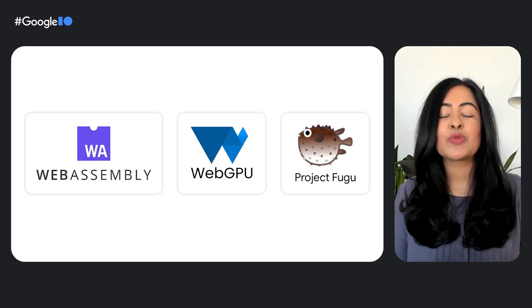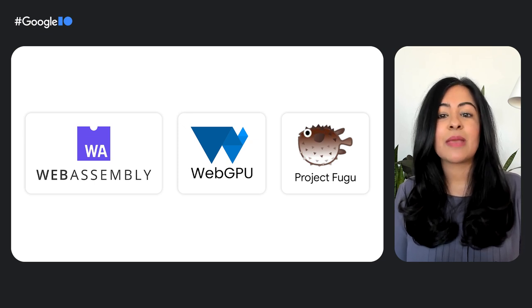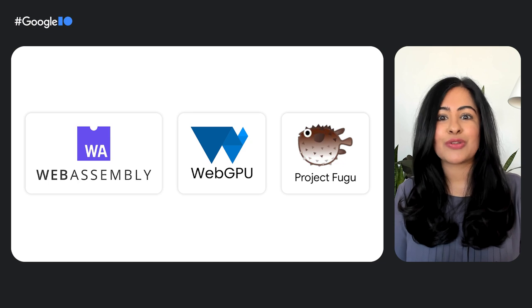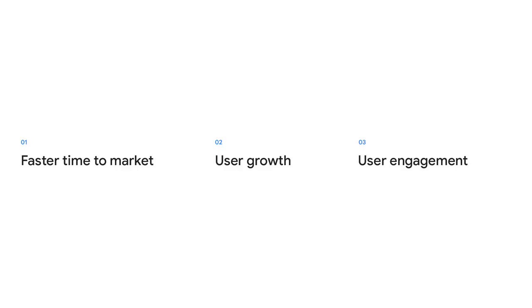WebAssembly is an open standard whose main objective is to offer closely native performance on the web, while maintaining compatibility with the current ecosystem and standards. WebGPU is an API that exposes the capabilities of GPU hardware for the web. Project Fugu is a cross-company effort around enabling the most amazing apps on the web and includes hardware APIs, typography APIs, and others. These capabilities work together to help create experiences that help businesses grow, with benefits including faster time to market, user growth, and increased user engagement.